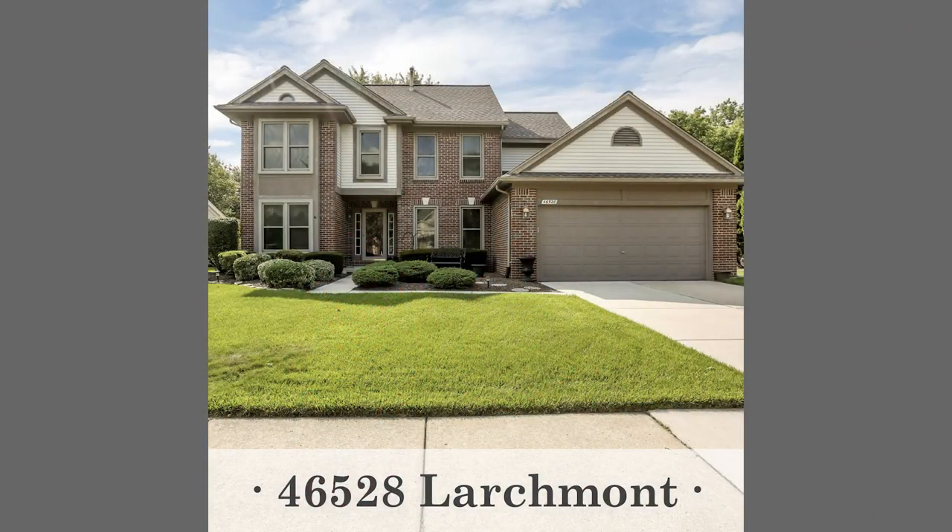We also have an exciting weekend here at Moving the Mitten with a ton of listings. We actually have eight listings this week and open houses as well. The first home is 46528 Lartmont in Canton at $350,000 — a four-bedroom, two-and-a-half bath colonial in the Sunflower Subdivision, one of the most desirable subs in Canton with access to a community pool and clubhouse. It has an updated kitchen, updated master bath, and a finished basement.